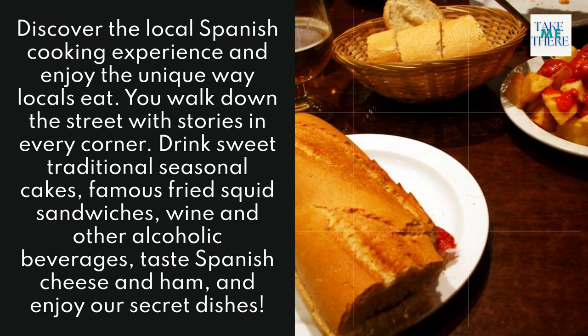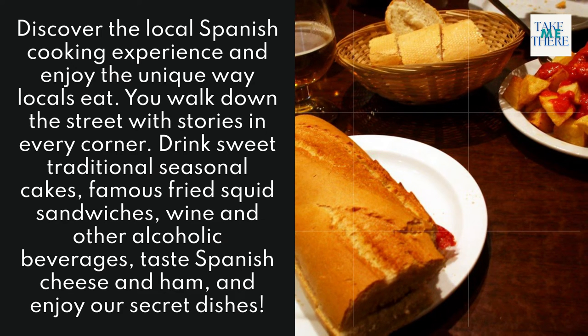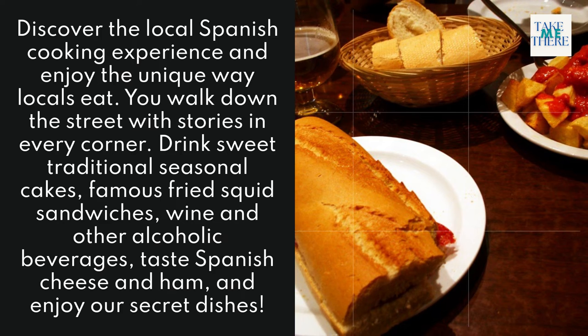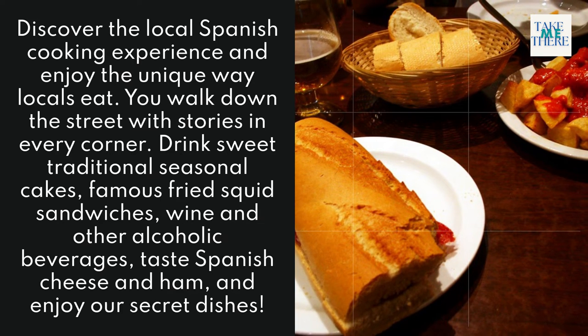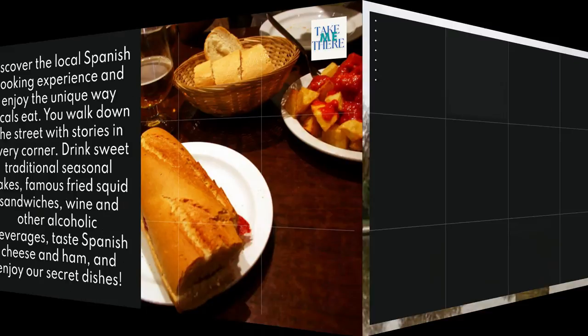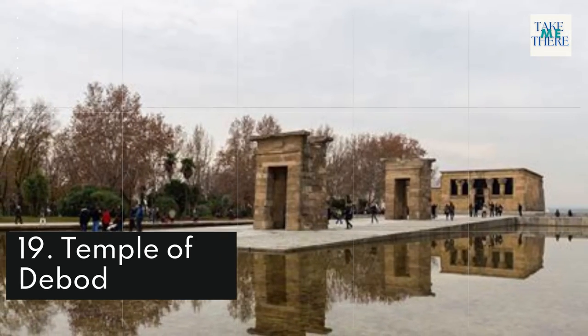18. Devour Madrid Food Tours. Discover the local Spanish cooking experience and enjoy the unique way locals eat. You walk down the street with stories at every corner, drink sweet traditional seasonal cakes, try famous fried squid sandwiches, wine and other beverages, taste Spanish cheese and ham, and enjoy secret dishes.